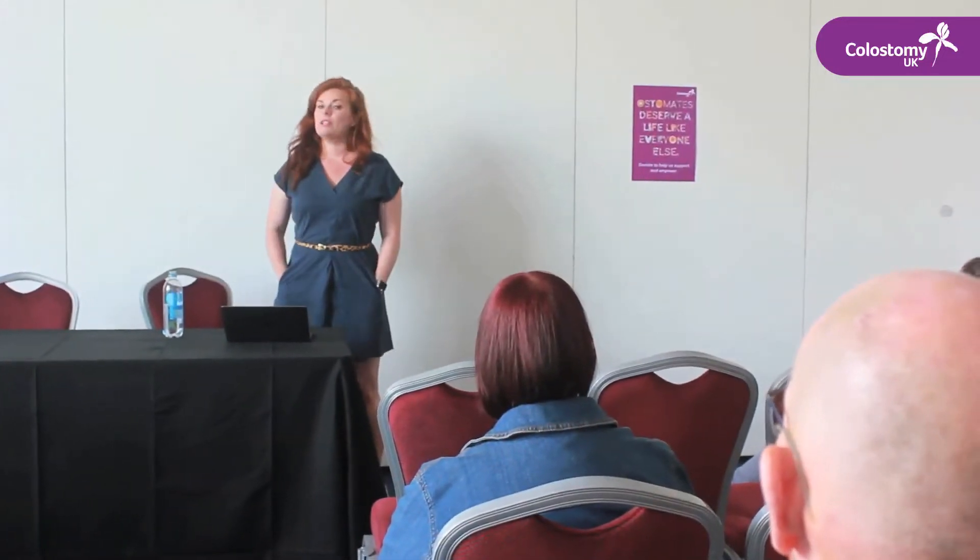My name is Sophie Medlin. I'm a specialist dietitian. I've been a dietitian for a long time. I worked in the NHS where I specialised in colorectal surgery and disorders, and I do a lot of research in the nutritional consequences of having a stoma.